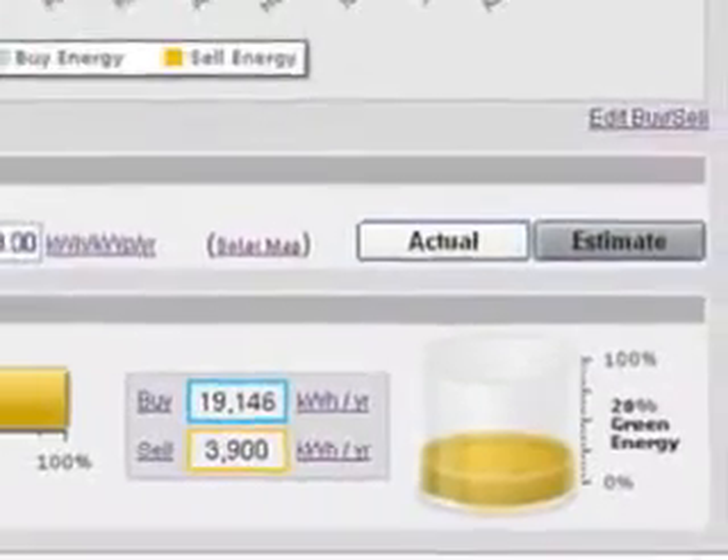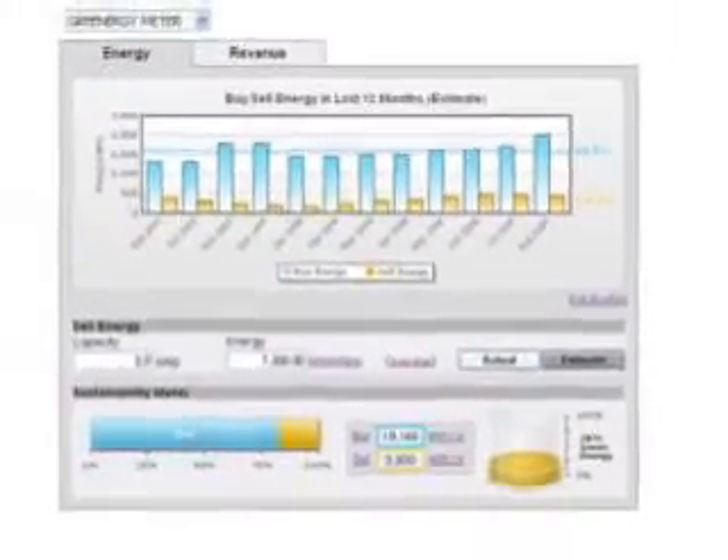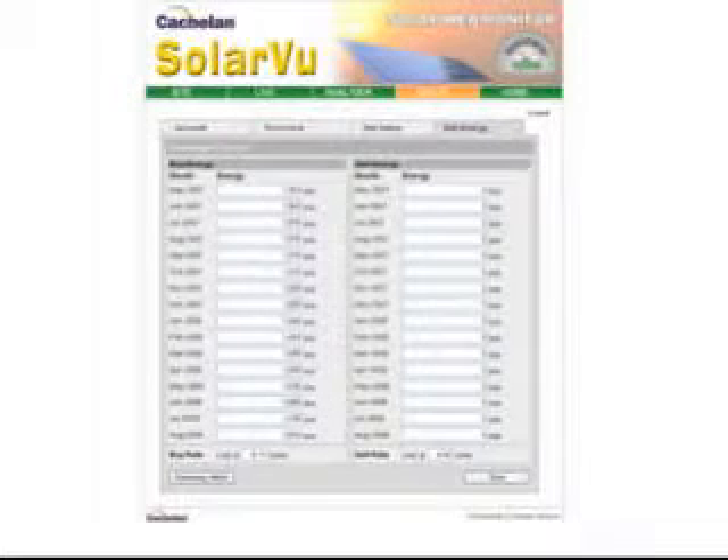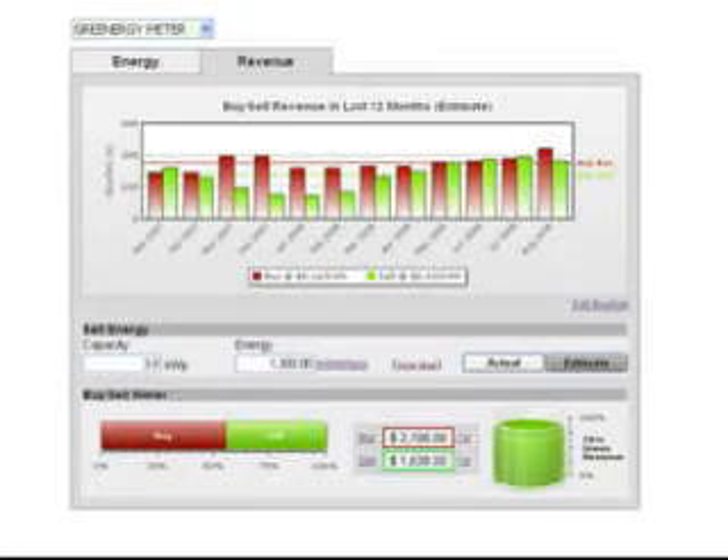Can I determine how much of my total energy use is being generated by my solar PV system? Enter your monthly energy use from your utility bill, then use the Greenergy Meter to show you what portion of your total is being offset by free solar energy.